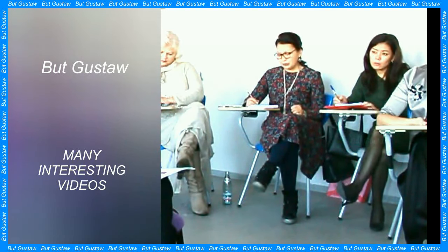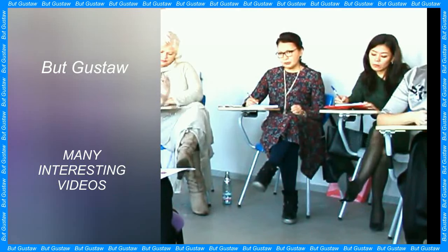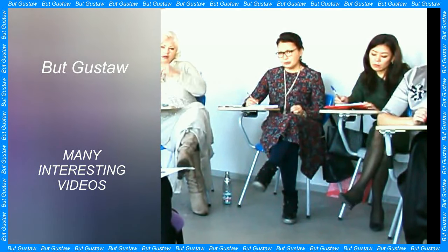The answer blew us away — it was one plant, says Jane Edgelow from the University of Western Australia, lead author of the study. One plant grew over an area of 180 square kilometers in Shark Bay, making it the largest known plant on Earth.